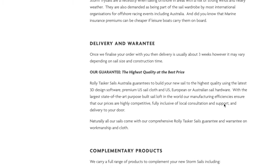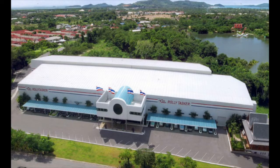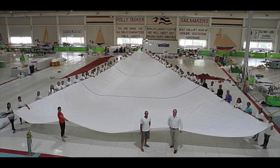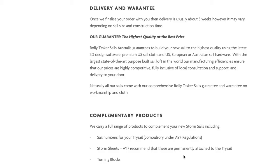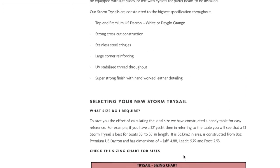Our guarantee: the highest quality at the best price. Rolltasker Sails Australia guarantees to build your new sail to the highest quality using the latest 3D design software, premium US sail cloth, and US, European or Australian sail hardware. With the largest state-of-the-art purpose built sail loft in the world, our manufacturing efficiencies ensure that our prices are highly competitive and fully inclusive of local consultation and support. Naturally, all our sails come with our comprehensive Rolltasker Sails guarantee and warranty on workmanship and cloth.